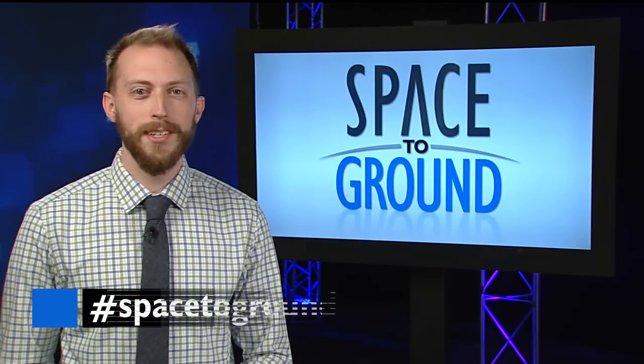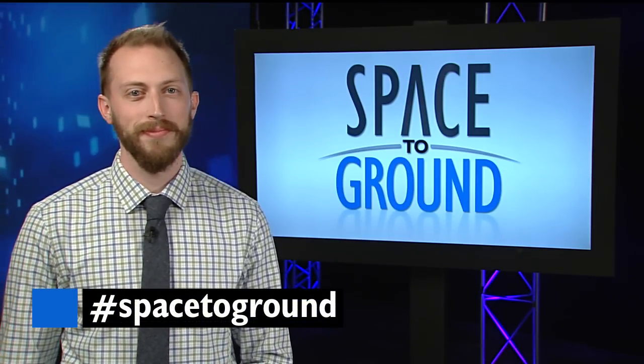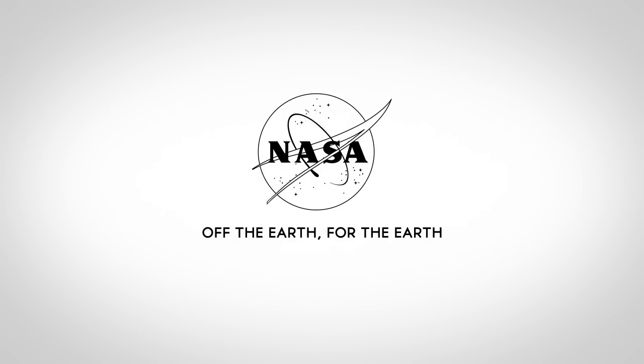Keep sending us your questions using the hashtag SpaceToGround. We'll see you next week. Bye bye.